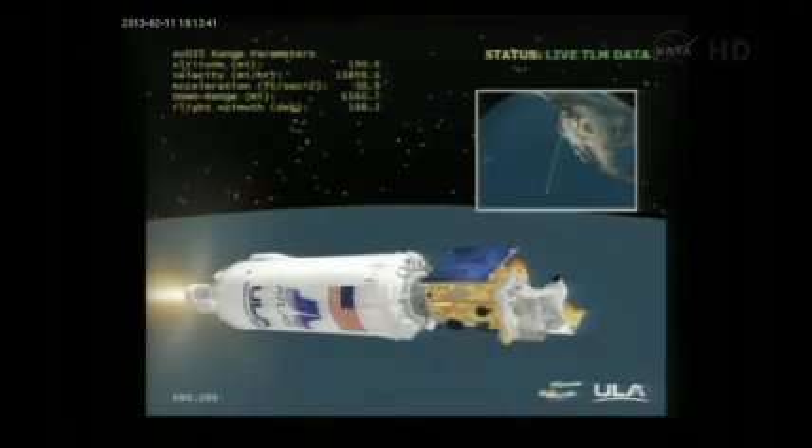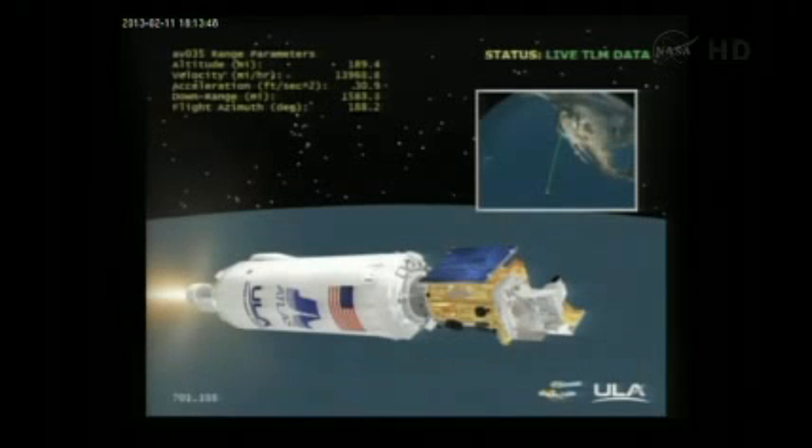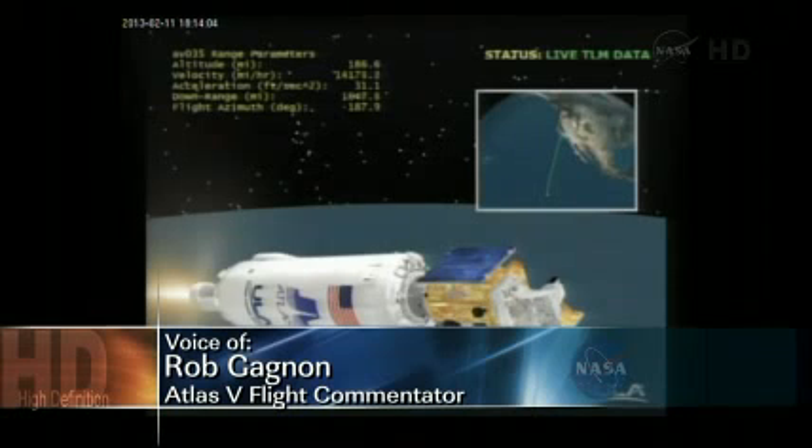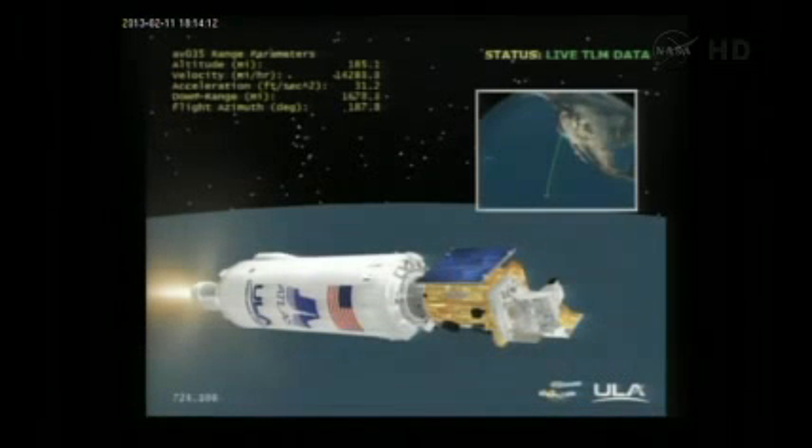Ribbon inlet temperature right where we expect it to be, and everything is nominal. About 12 minutes into the mission — everything looking good. 185 miles in altitude, 1,680 miles downrange, traveling at 14,200 miles per hour.